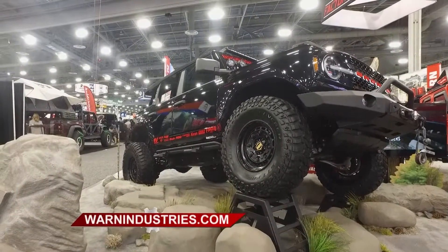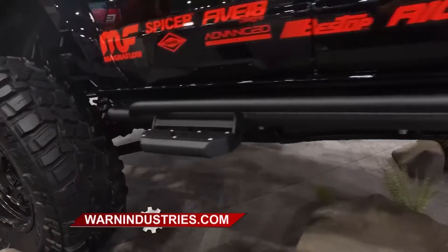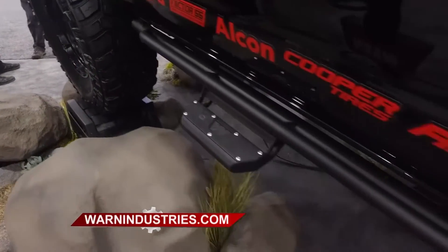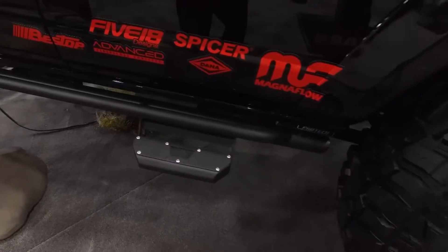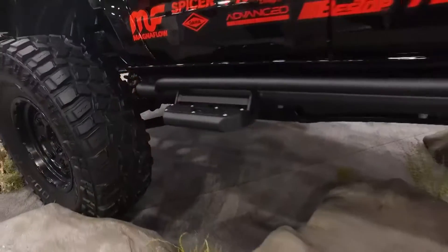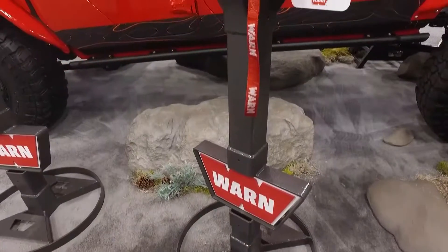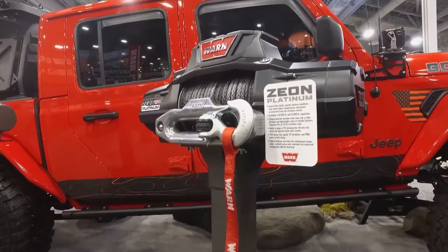Not just the winches — I see wheels with the WARN name on them. Those have been around since 2019 for the Jeep. And also some great-looking rock sliders on the side of the vehicle with some steps on them. How can I remove those steps when I'm getting ready to go off-road? Just two bolts on the steps. Take them off and you've got the full slider, good off-road protection, but you're not going to get hung up on them at all. If you're going to go off-roading, don't just go — go prepared. Go with WARN at WARN.com.